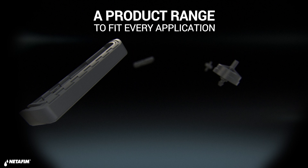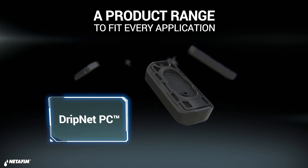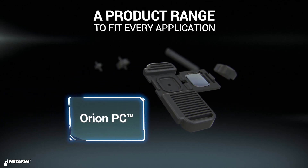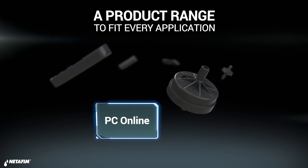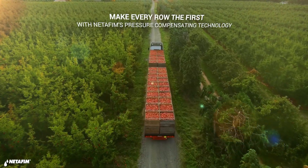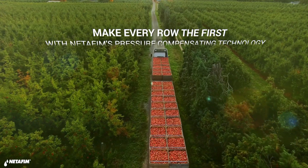Netafim's extensive range of PC drippers are designed to solve any challenge in the field and fit perfectly to any application. With Netafim PC technology, now you can make every plant feel like it's first in the row.